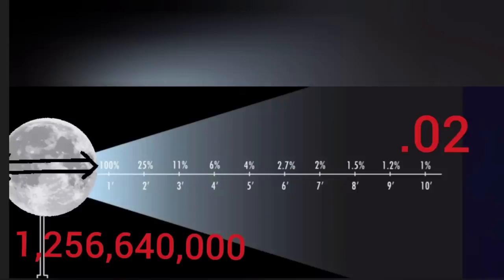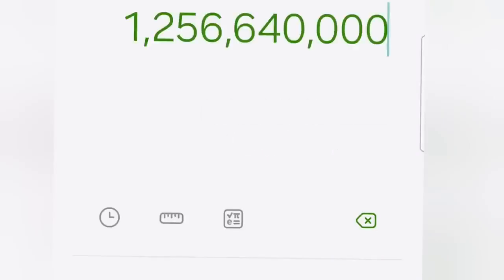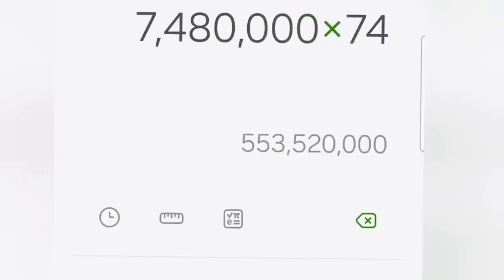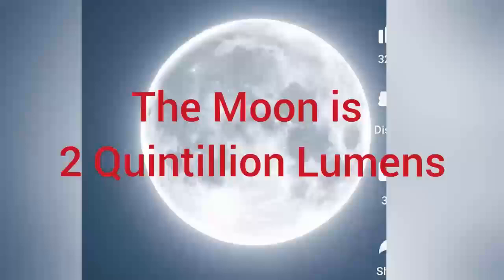So we go back to our scale and now we're going to use 36,000 lumens. First we have to divide the distance by 168 feet, and then square it. The moon is 238,000 miles away — times it by 5,280 — we get 1.2 billion feet. Now we divide that by 168 feet: we get 7.4 million. Now we've got to square that, times it by itself: 7,480,000. So this is what it is squared: 55 quadrillion. Now we take that and times it by 36,000 lumens. The moon is 2 quintillion lumens.